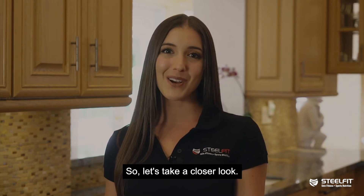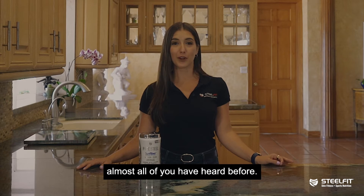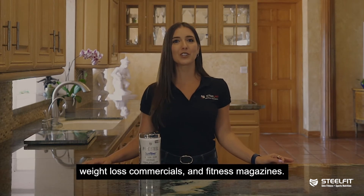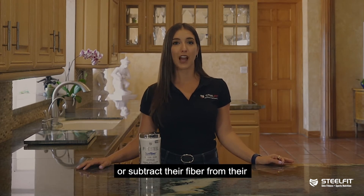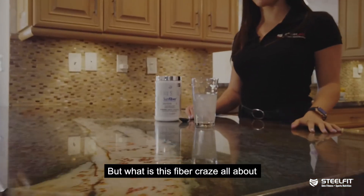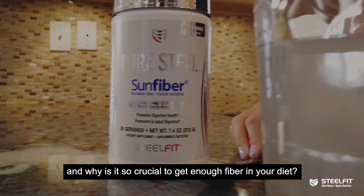So let's take a closer look at fiber. I'm sure this is a word almost all of you have heard before — it pops up all over nutrition labels, weight loss commercials, and fitness magazines. Some people track their daily fiber intake or subtract their fiber from their overall carbohydrate consumption to determine their net carbs. But what is this fiber craze all about, and why is it so crucial to get enough fiber in your diet?